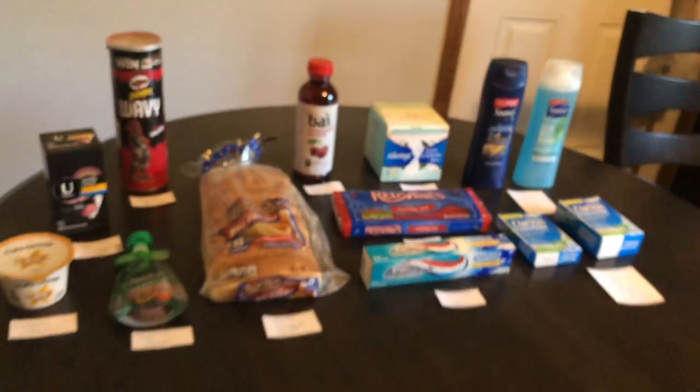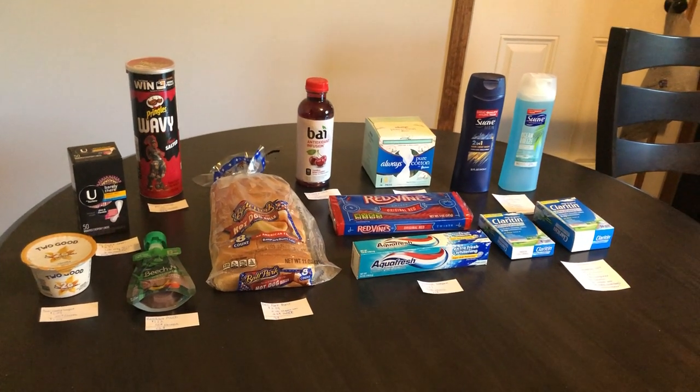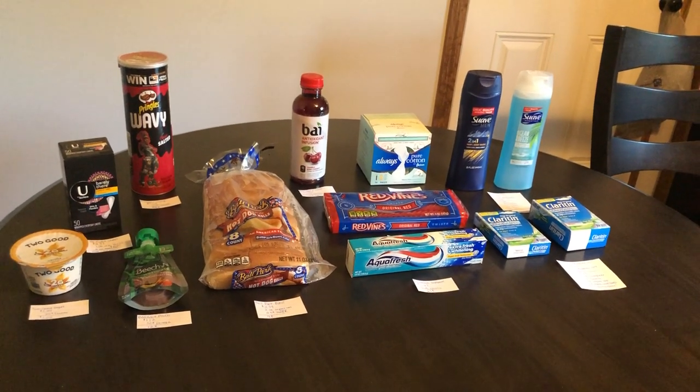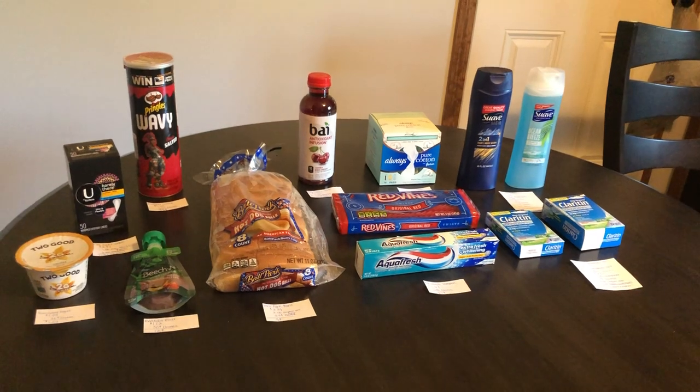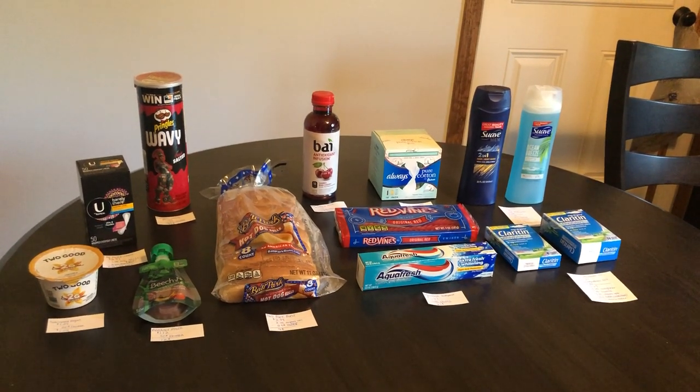I hope you guys enjoyed today's Ibotta haul. If you did, don't forget to like this video — it really does help us out. Comment any deals that you have and would like to share with us down below, and subscribe if you happen to be new. Happy couponing!